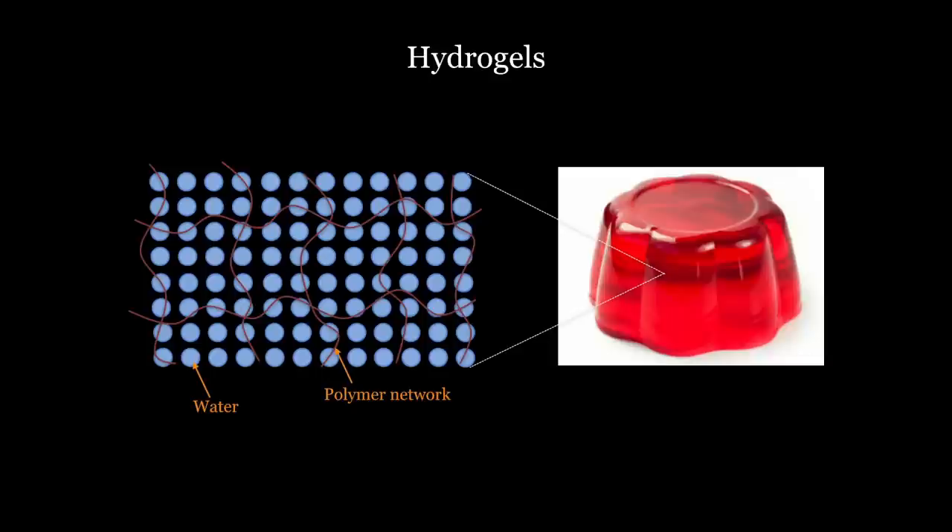Jell-O is soft, similar to natural biological materials. But the problem is that if you're thinking about engineering applications, many hydrogels, including Jell-O, are not suitable.